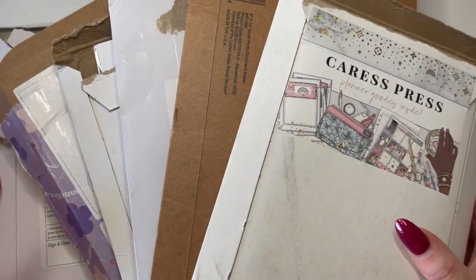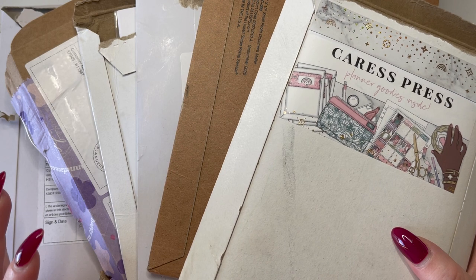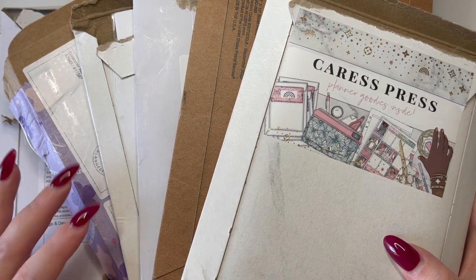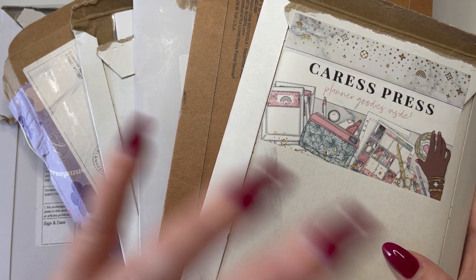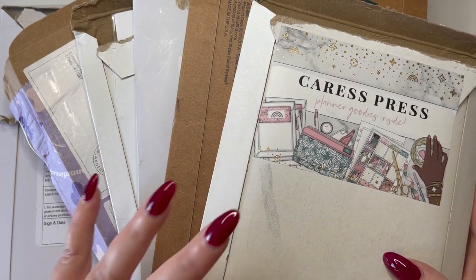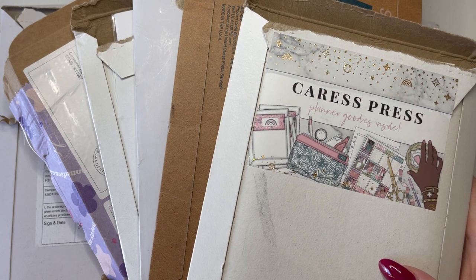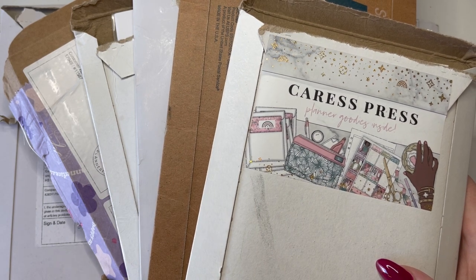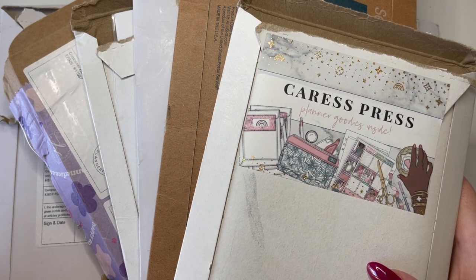Hello friends, welcome back to my channel and to another haul video. I feel like I am a serial hauler. I have so much happy mail here that I've been stacking up because I've had someone over for three weeks and I've had issues with my footage going over to my MacBook. If you can hear what sounds like an angle grinder, I apologize — it's the weekend and my neighbors are out doing DIYs.